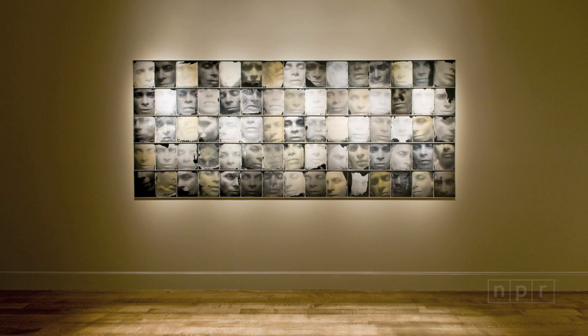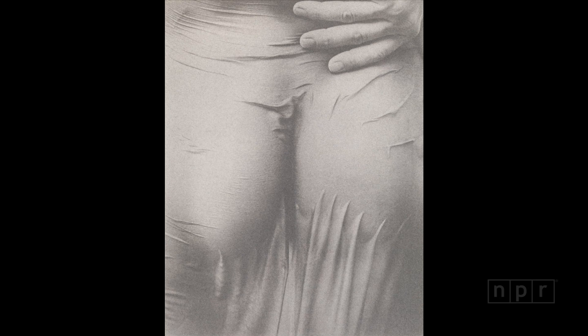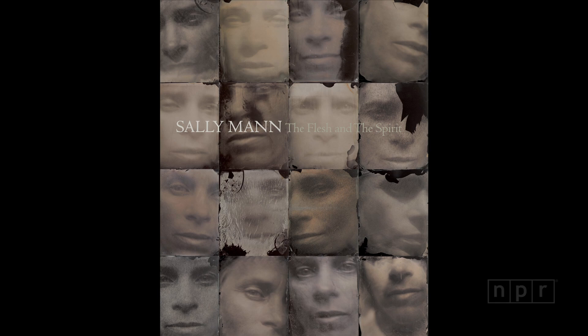I'm Sally Mann, and this work is a body of work that was pulled together by an extraordinary curator named John Ravenol at the Virginia Museum, who worked the theme of the body throughout this collection. In some cases it's a little attenuated — there are some landscape pictures and some still lives — but in every case there's either the body, or the implication of the body, or the spiritual residue of the body in all these pictures. He expands the concept of the body in photography just the way he pulled it all together.